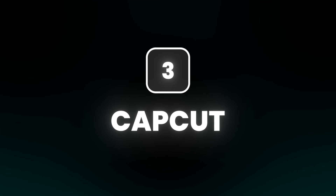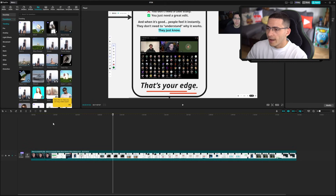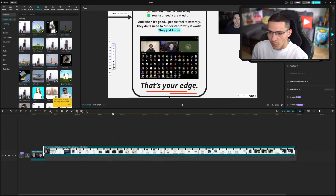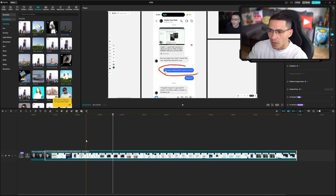At number three, we have CapCut Desktop. CapCut isn't just for TikToks — the desktop version is actually pretty good. The AI remove background is genuinely usable; I know people who export from Premiere just to use it. It's basically Premiere Pro for TikTok, YouTube Shorts, and Reels. It's a super intuitive video editor that is super smooth to use, but it does feel like it's built for short-form video editing content.